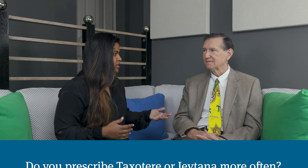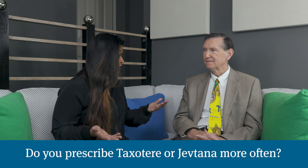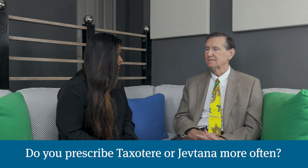In your practice, do you use Taxotere or Cabazitaxel more often? Those are the two main chemotherapies used in prostate cancer. They are very similar. There was a nice comparative clinical trial performed where half the people got Taxotere and half got Cabazitaxel, and they showed equivalent efficacy — the anti-cancer effect was the same.